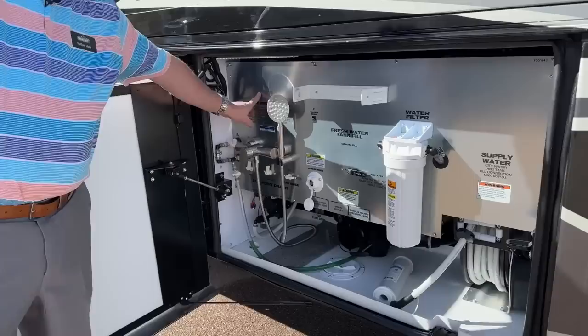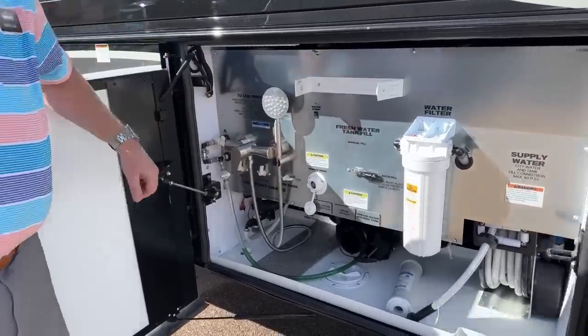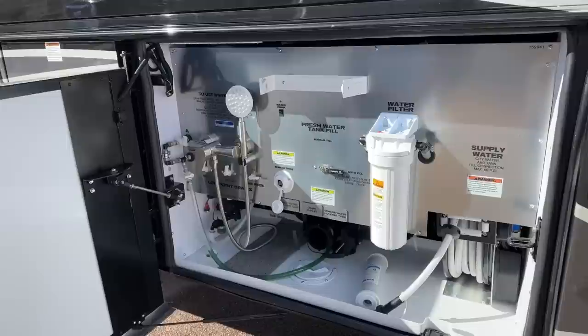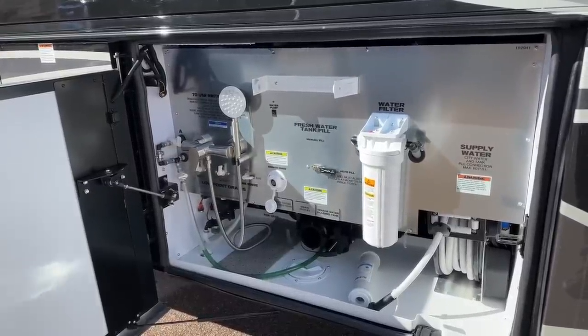The nice thing about the way this is all set up is that everything is etched onto the aluminum — it's not going to come off. Your black and gray water tank drains can also be run through the floor so you don't have to have this compartment door open.